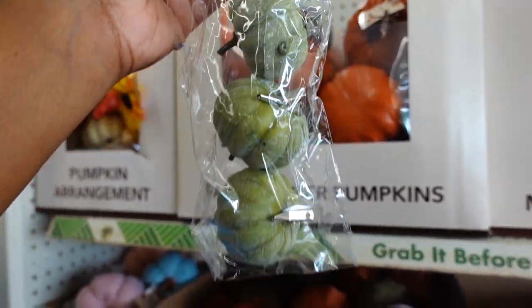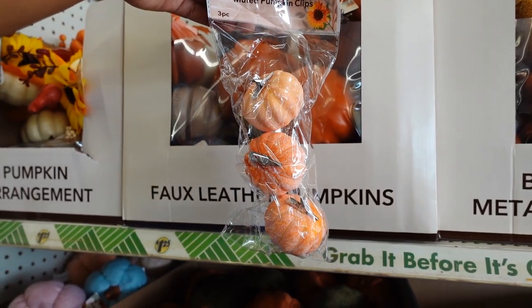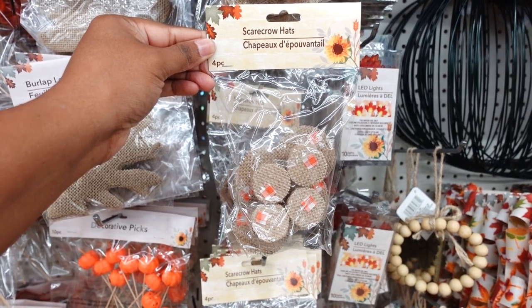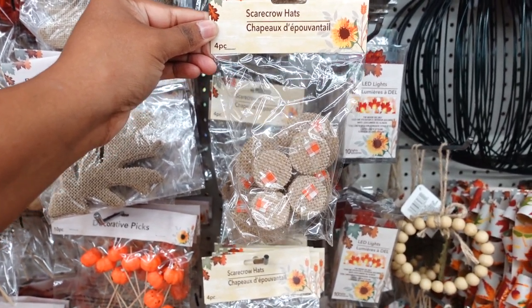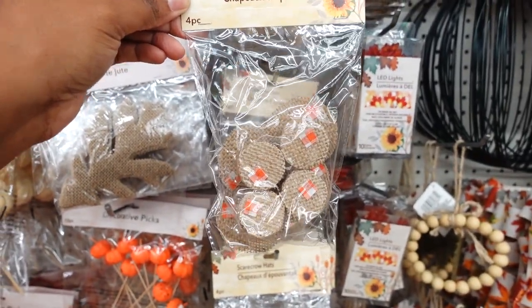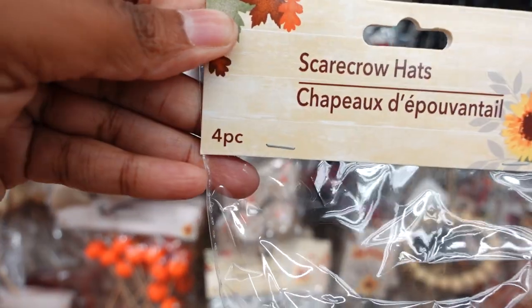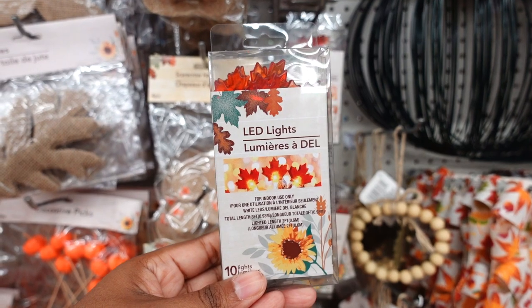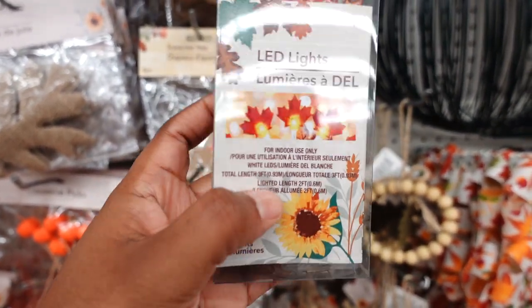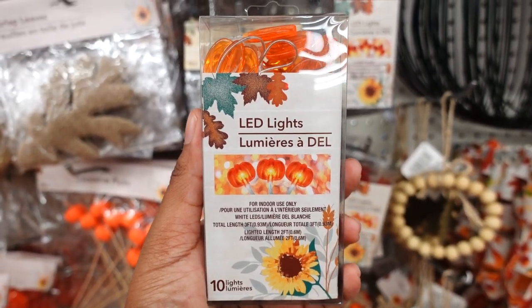Here are a three-pack of muted pumpkins on a clip — this color is cute. You have this one, this color, and also this color. I stopped by a different Dollar Tree and noticed they have some more scarecrow hats in different colors — the ribbon on the hat has different colors, so this one is orange, this one is green, and you get four in the pack. Dollar Tree also brought back the LED lights — you get 10 on a string and these are maple leaves. Here are some more LED lights with pumpkins.